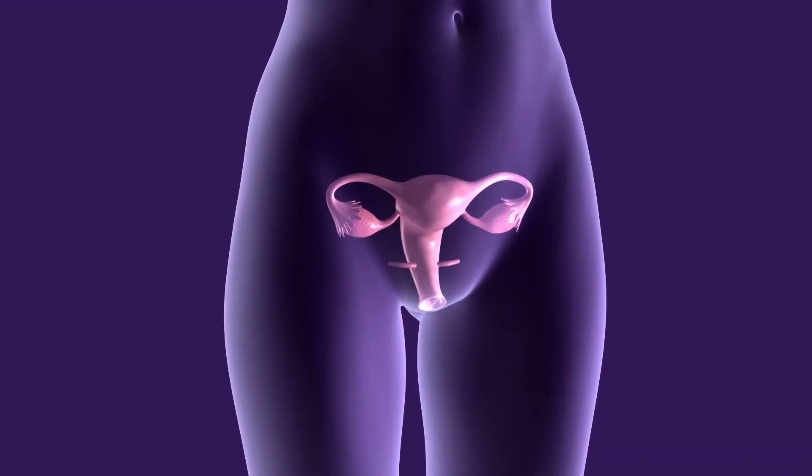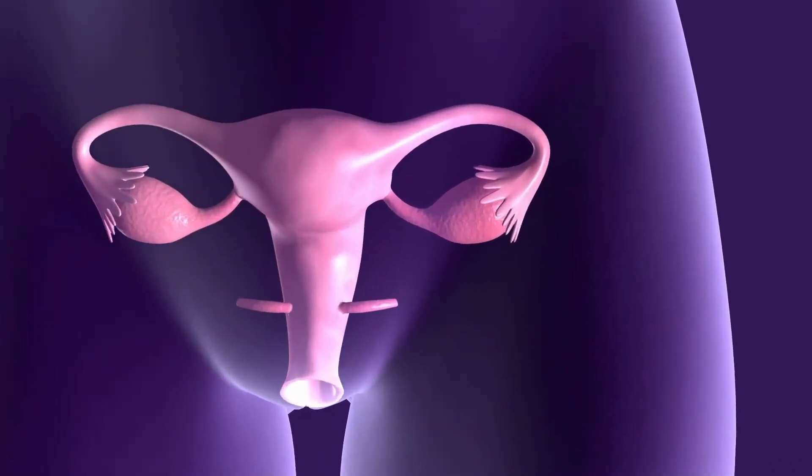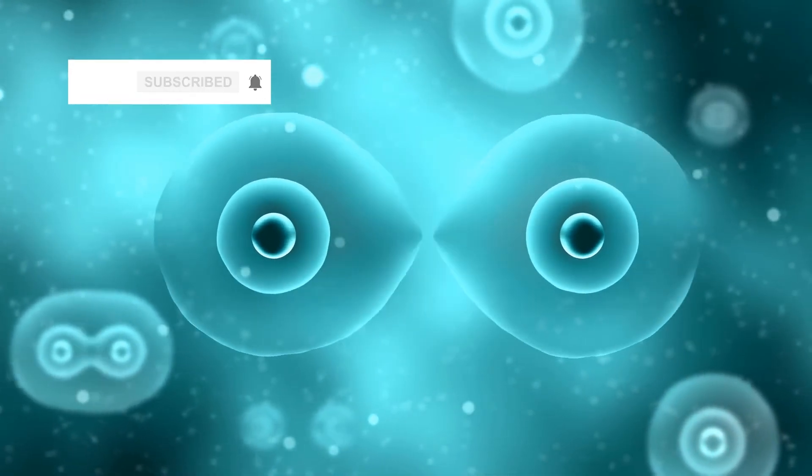That said, occasionally spontaneous parthenogenetic development of an oocyte can occur, which is thought may result in the formation of a tumour in the ovary, but definitely not a little parthenogenetic prince or princess. Thank you for watching Eiffel Science. Please subscribe for more science videos.